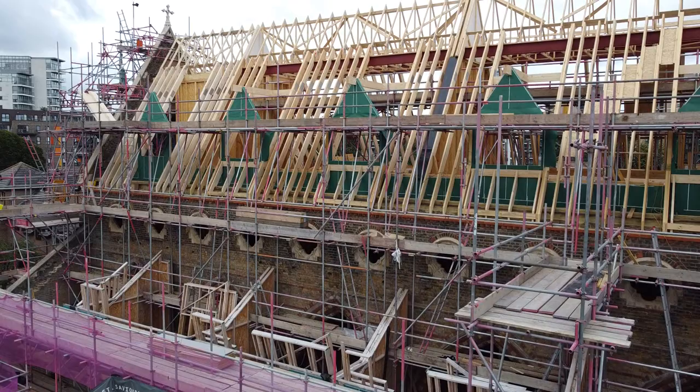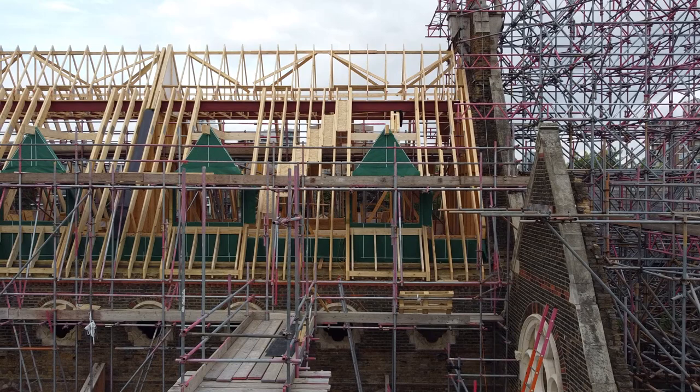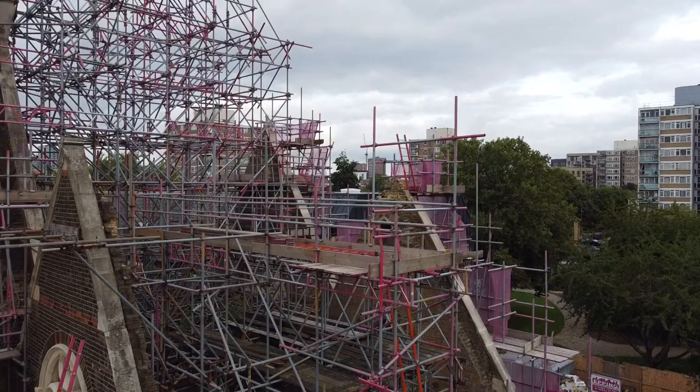Here we can see drone footage of the roof framework in place. Watch out for our time lapse video that will show the construction of this framework. From a burnt-out wreck that had been sitting empty for decades, this historic church is now reshaping into a beautiful modern apartment building that is being tastefully restored and treated with the care and understanding it deserves.